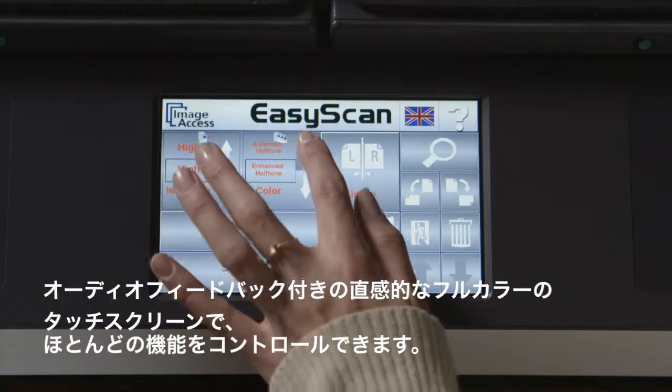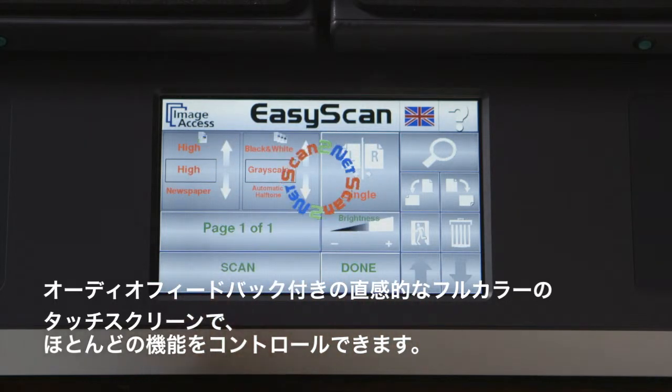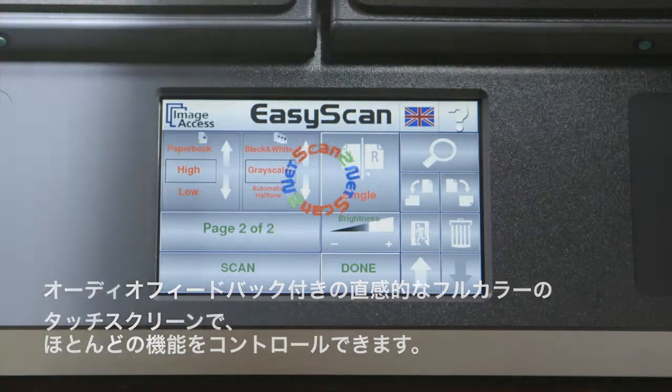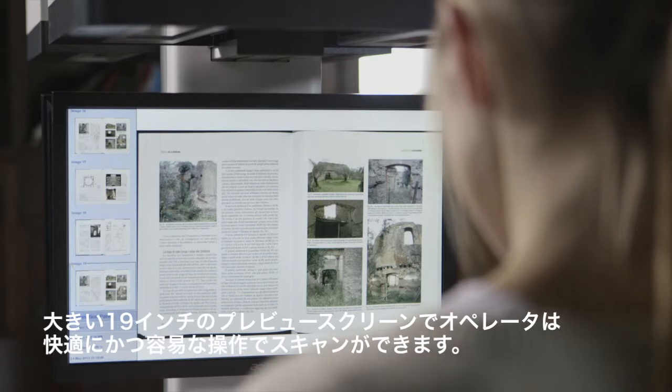The intuitive full-color touchscreen with audio feedback controls most of the machine functionality. And the large 19-inch preview screen provides a high degree of comfort and ease of use to the operator.